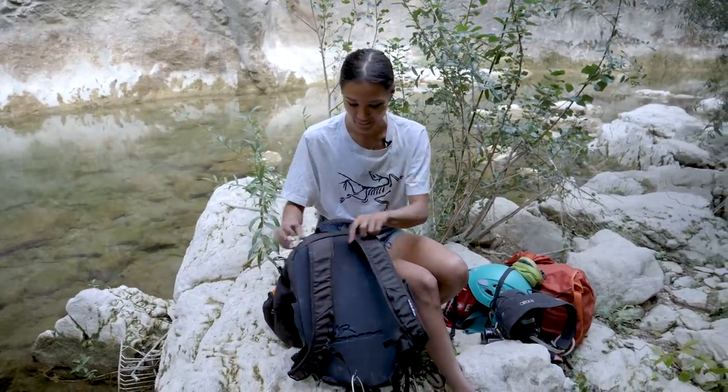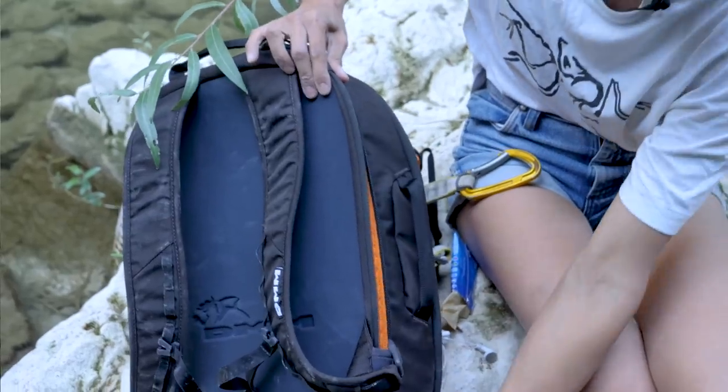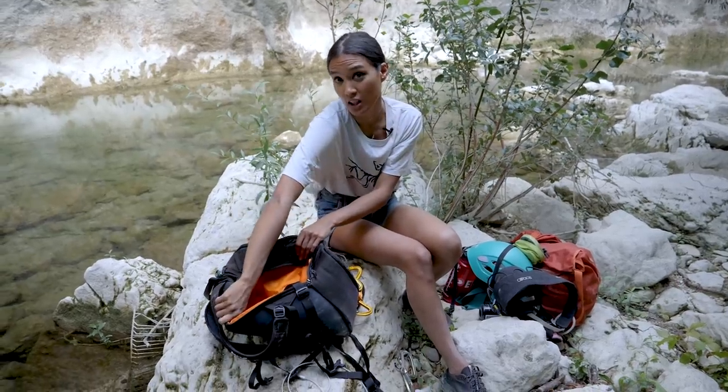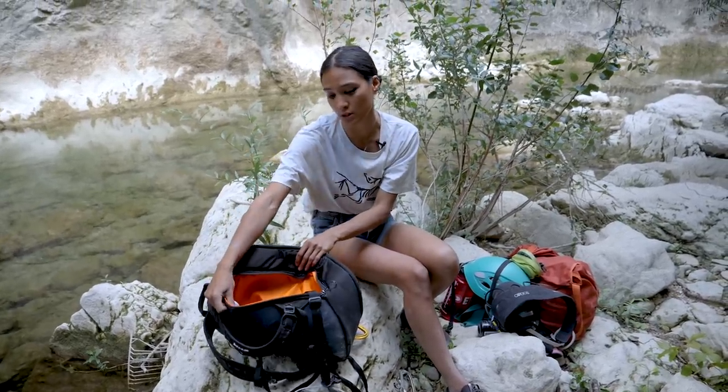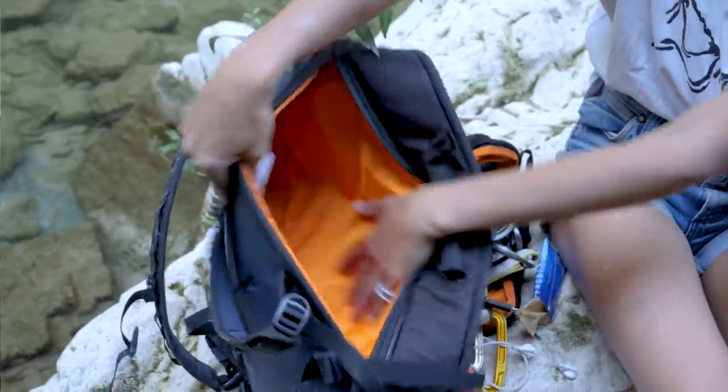I'm not sure if you can fit a guidebook in there, but most days you just have pictures on your phone and you don't need to carry a guidebook around anyway. There's one more pocket, which is a really comfortable and big computer sleeve — I don't bring my computer to the crag, so it's empty.